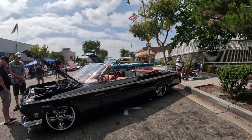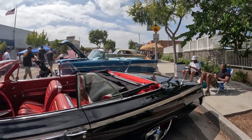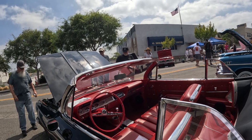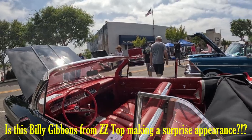Chevrolet built 75,719 Impala convertibles. There were several optional items you could get: a rear window defogger, floor mats, a spotlight, automatic trunk opener — seems very modern for 1962 — cruise control, seat belts (seat belts were an optional item in 1962), and bucket seats.